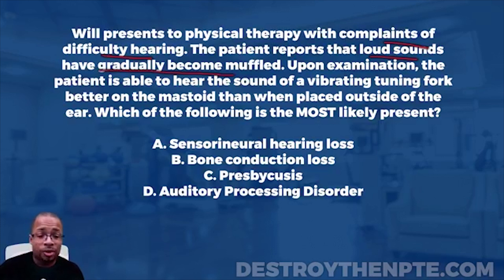Loud sounds can become muffled with a lot of different hearing problems. Sensorineural hearing problems are typically related to age, or inner ear issues like ototoxicity of the hair cells. Conduction hearing loss is when sound has difficulty traveling through the middle ear into the inner ear — that could also cause it. So there are a bunch of different reasons, and the question isn't giving us much information just yet.